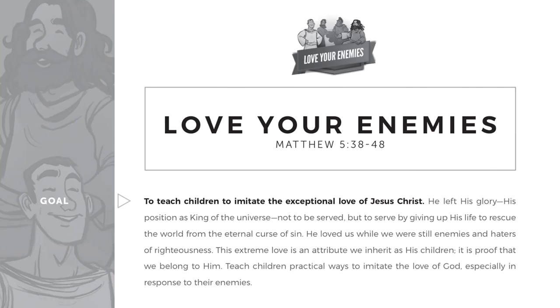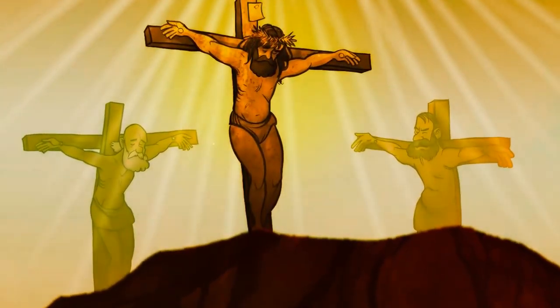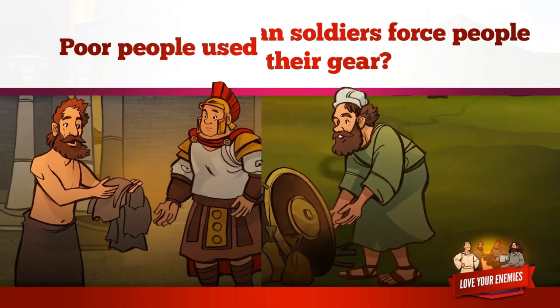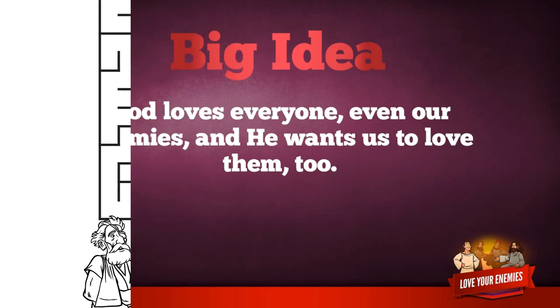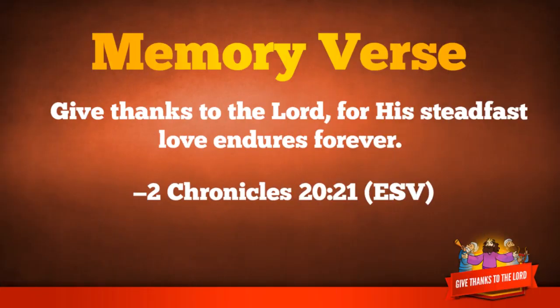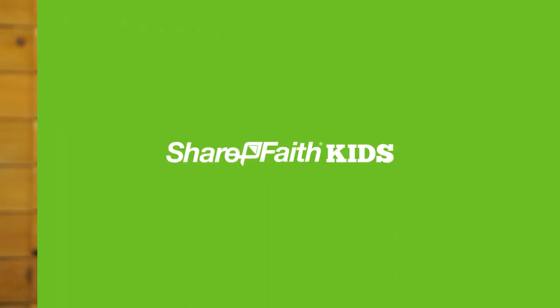At ShareFaith Kids, we love creating amazing kids' Bible resources that build confident teachers and inspire kids. In every one of our lessons, you will find the following: easy-to-understand curriculum that will help you teach the Bible; award-winning kids' Bible videos that will bring your Bible stories to life; interactive Q&A slideshows that will spark classroom discussion; fun lesson-related games and activities that allow creativity to flourish; and big idea, memory verse, and closing prayer slides that help your kids take the lesson home. Thanks for watching. If you would like to learn more about ShareFaith Kids, visit us online at ShareFaithKids.com, or click on the link at the end of this video.